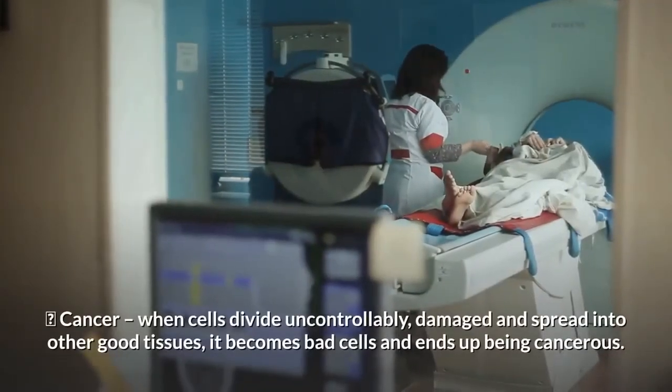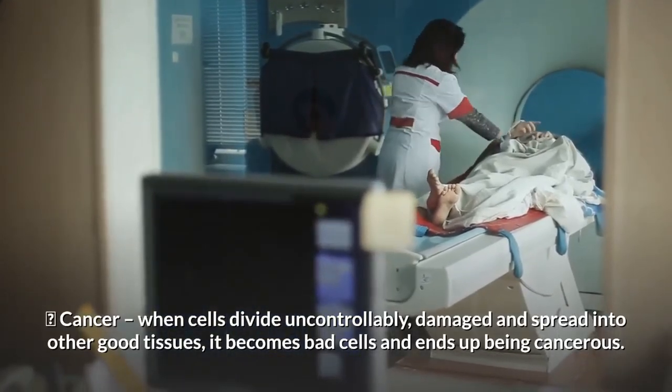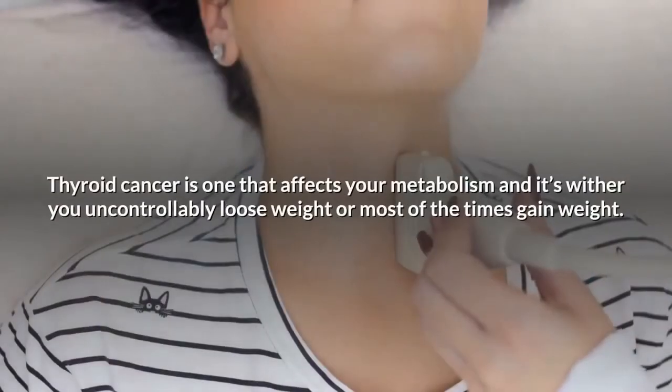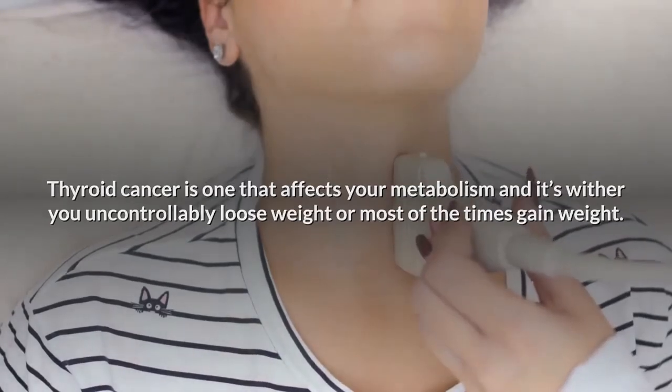Next on our list: cancer. When cells divide uncontrollably, damage and spread into other good tissues, they become bad cells and end up being cancerous. Thyroid cancer is one type that affects your metabolism — whether you uncontrollably lose weight or, most of the time, gain weight.